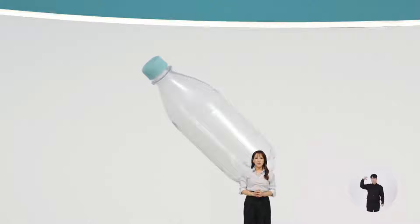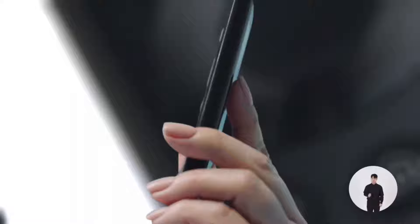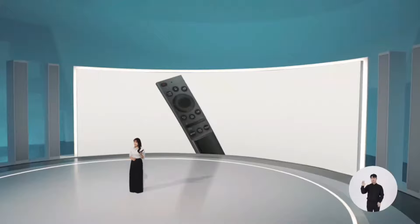The result is the game-changing solar cell remote control. Based on the average life of TVs, which is about seven years, this saves the environment from over 99 million batteries. The reduction in carbon emissions is immense.